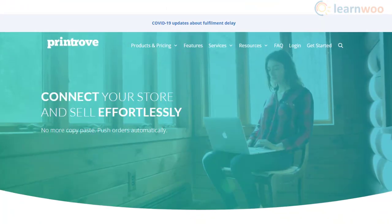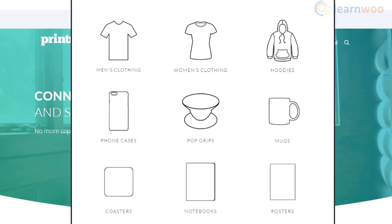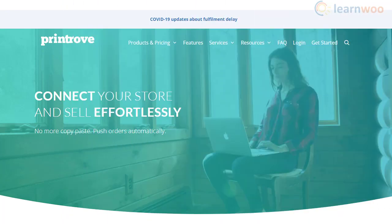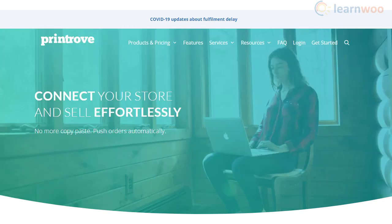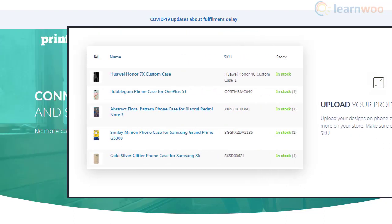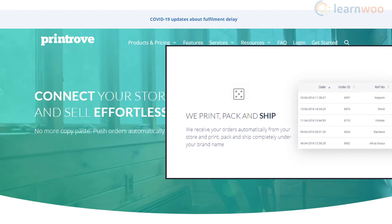Print Rev is one of the easy options to integrate a print-on-demand service with your WooCommerce store. The product catalog includes a large number of options from apparel to phone cases and posters. You can integrate your store using a dedicated app, upload designs, and map them to the correct SKU. When orders come in, Print Rev will print the design and fulfill them on your behalf.